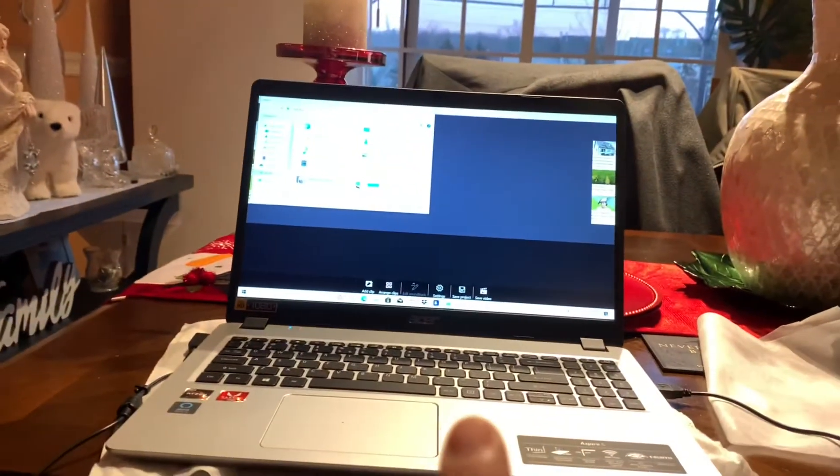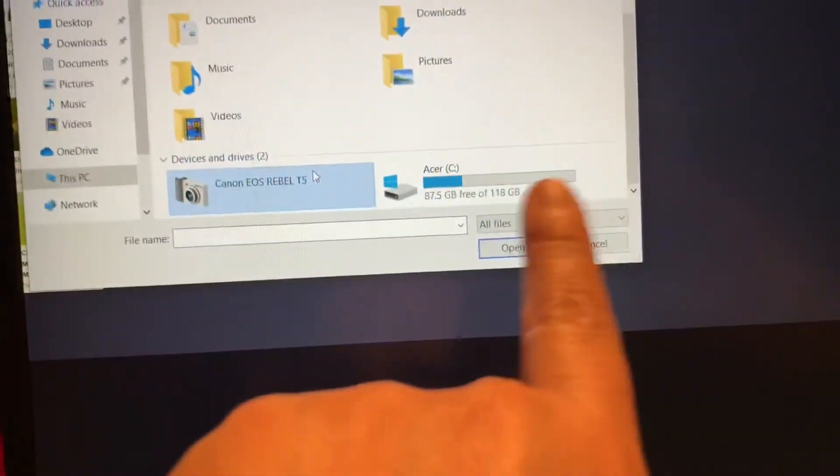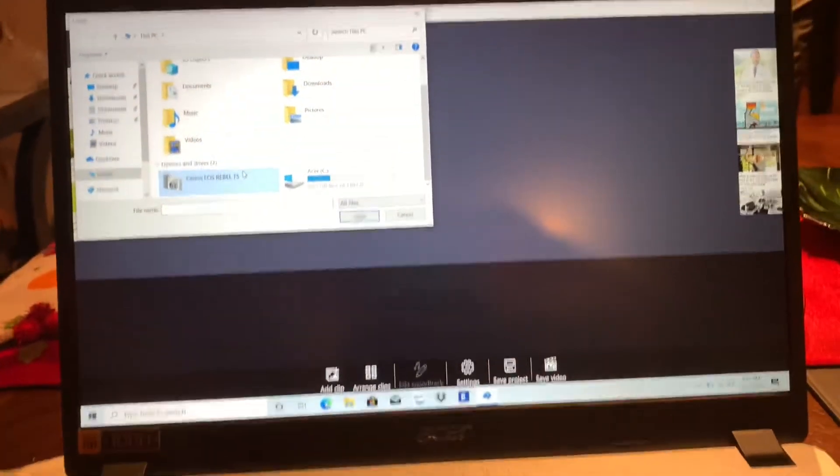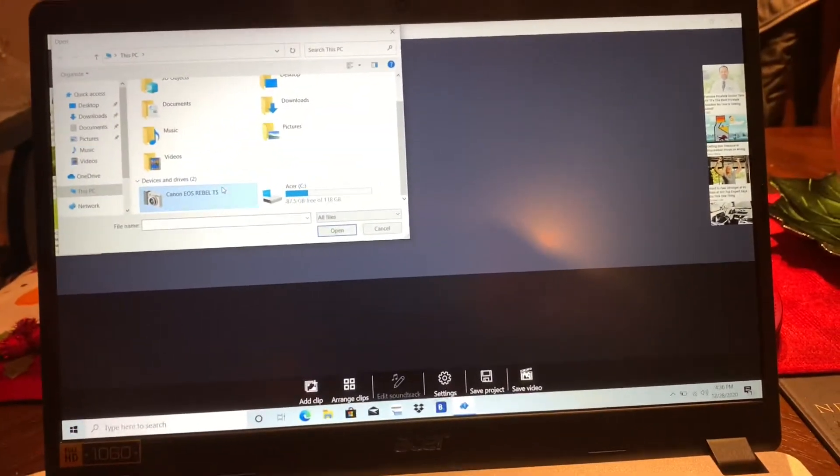I just got home and I'm trying to import this look — it's a little messed up now, but from the camera over here it looks almost there. Let's see if I can figure this out, and if it works then you'll see it tomorrow.